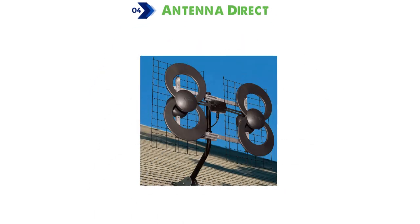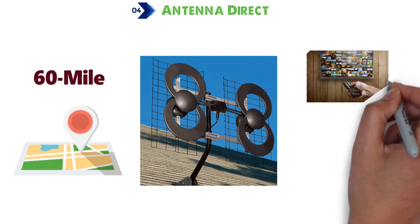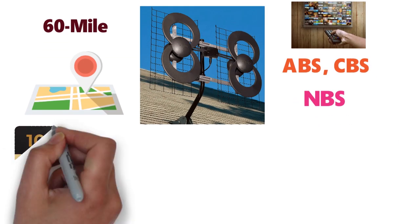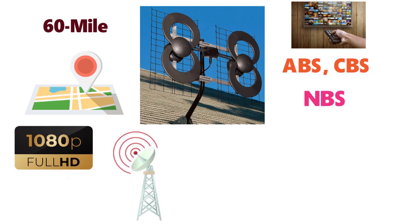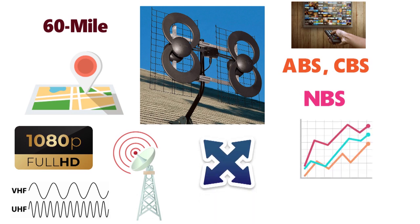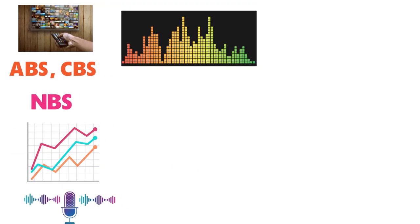For our final pick at number 4, we have the Antenna Direct Clearstream 2B. It is built with a 60-mile signal radius, and depending on location and elevation, you can enjoy channels such as ABC, CBS, and NBC for free. The Full HD 1080p outdoor antenna delivers digital performance, picking up VHF and UHF signals through multi-directional scanning, plus a higher frequency and bandwidth of up to 10.2 dBi. The antenna also delivers higher sound quality at 5.1 surround sound, better than many paid cable and satellite services.